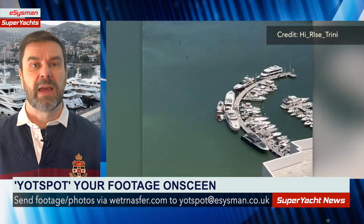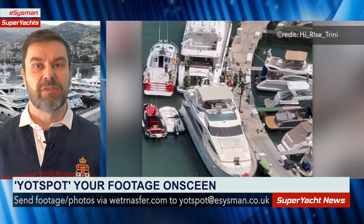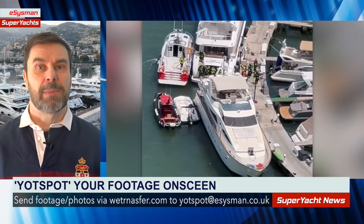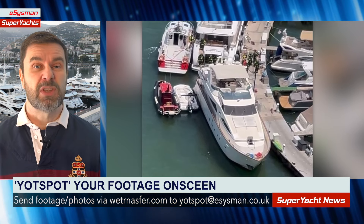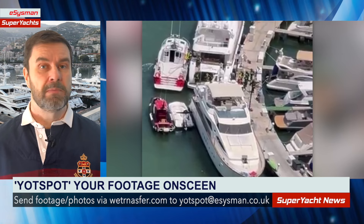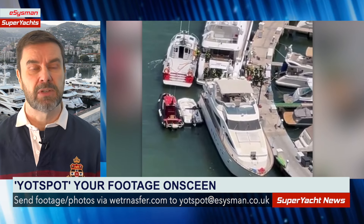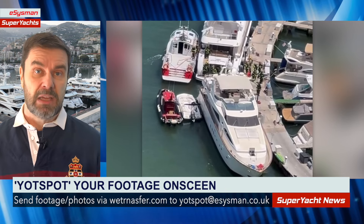We'll finish with this video posted by High Rise Trini on X. He says they brought in the cavalry of firefighters to this yacht, but there was no fire — so I'm not quite sure what's happening here. It's possibly that they were training, which is why there are so many people there: people teaching, people learning. Or maybe there was a very small fire that was put out before any smoke was visible on the outside of the vessel. If you actually know for sure what was happening, please let us know.